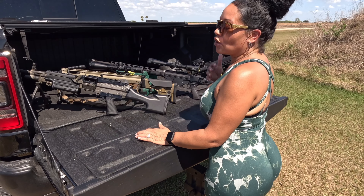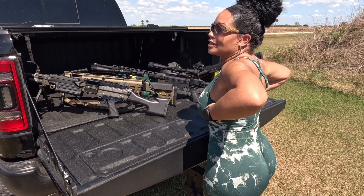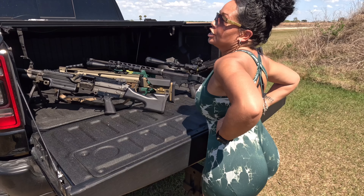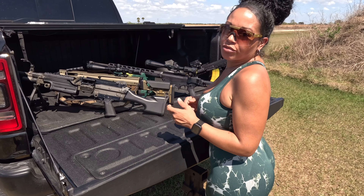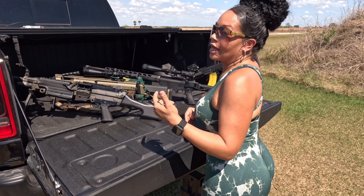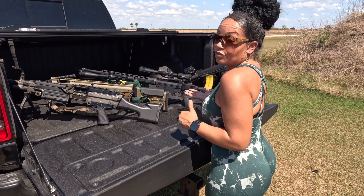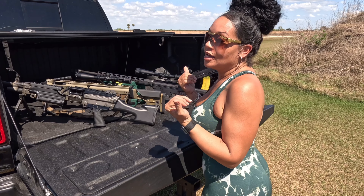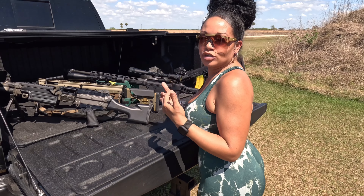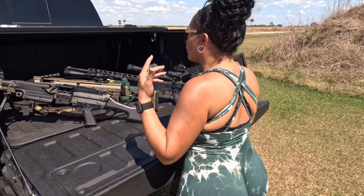Long-distance shooting isn't for everyone, but it's part of the sport. If you don't shoot precision or long distance, that doesn't mean you're not a gun enthusiast — I'm just saying it's a part of it. It's for you or it isn't, and in my opinion it's an addition to what makes the sport so enjoyable for me.